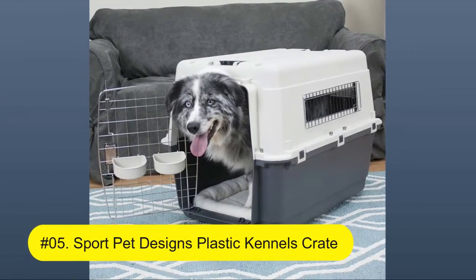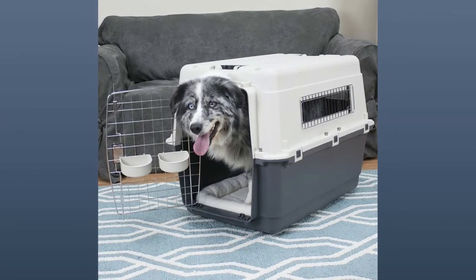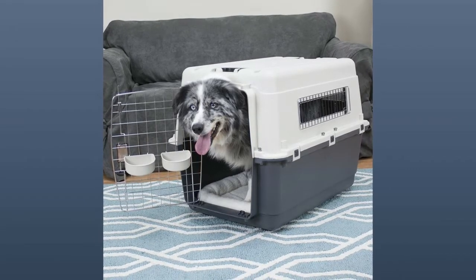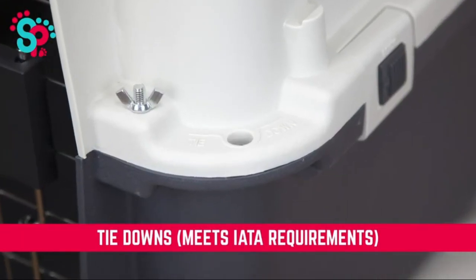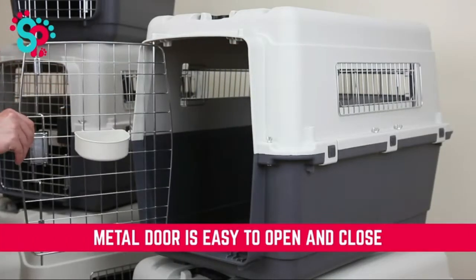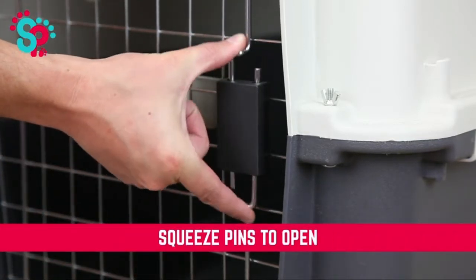Number five: Sport Pet Designs plastic kennels crate — rolling plastic with wire door, travel dog crate, large kennel in gray. For trained pets only; your dog's measurements should not exceed 29 inches long and 20 inches high. See the size chart, photos, and video to help understand the correct way to measure your dog. Sturdy and durable plastic construction makes for easy assembly.